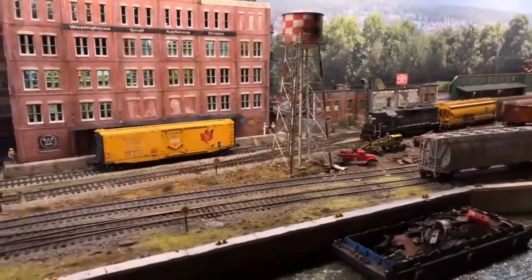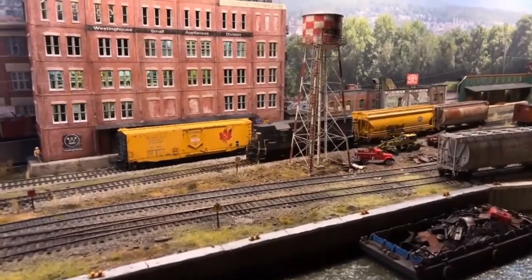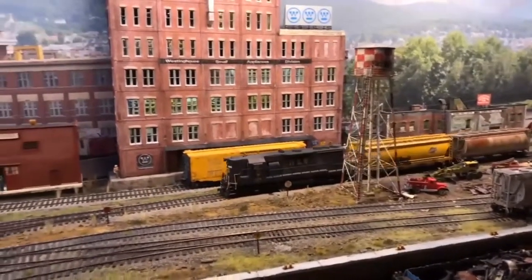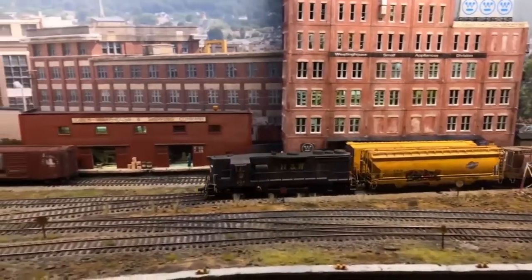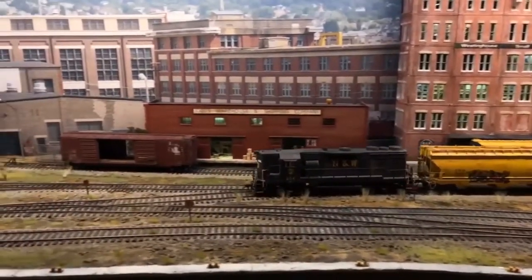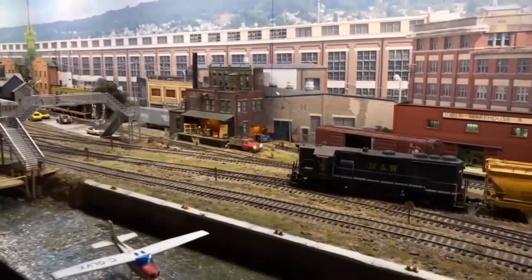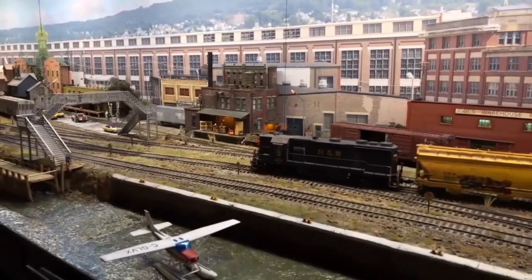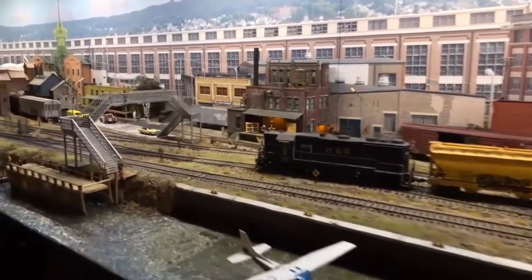Each switch list takes about an hour and a half to two hours to complete. There's always a lot of people waiting to operate here.